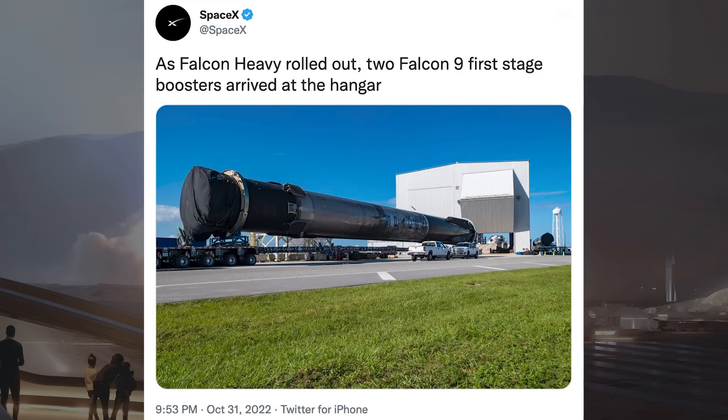I wanted to share this super cool picture posted on Twitter by SpaceX. You can see a Falcon 9 preparing to enter the hangar as Falcon Heavy leaves the other side. They said as Falcon Heavy rolled out, 2 Falcon 9 first stage boosters arrived at the hangar.